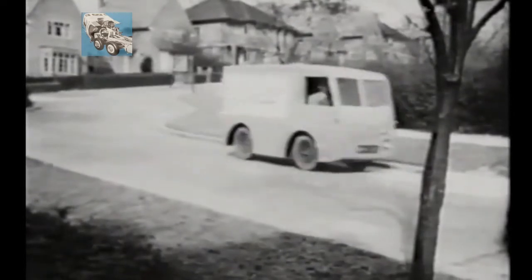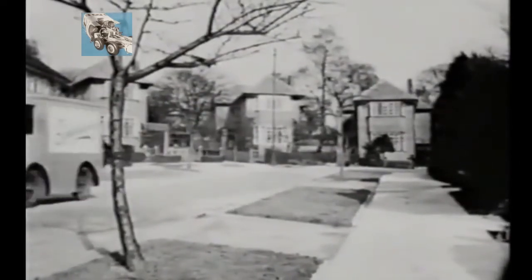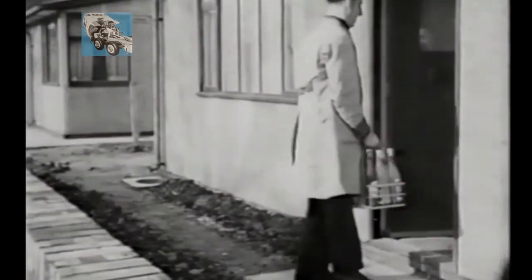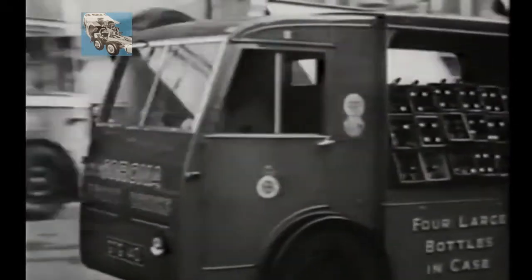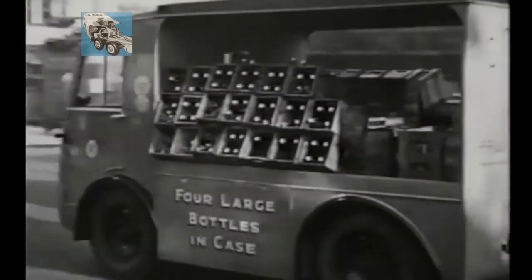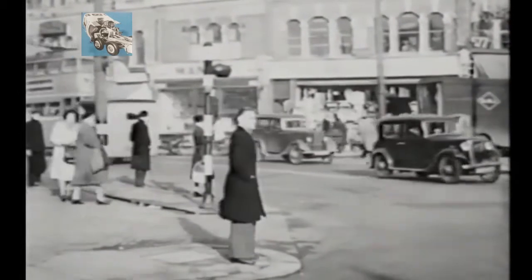Back in the 1930s, the milk float wasn't the only electric vehicle to be found on the streets. It was just one of a number delivering all sorts of provisions like bread and tea to the doorstep. In Britain, they're everywhere, doing their work regularly, efficiently, and unassumingly — whether the streets are clear or crowded, completely at home in them.